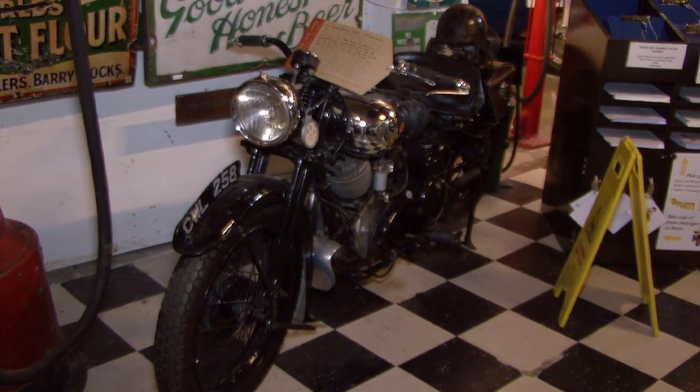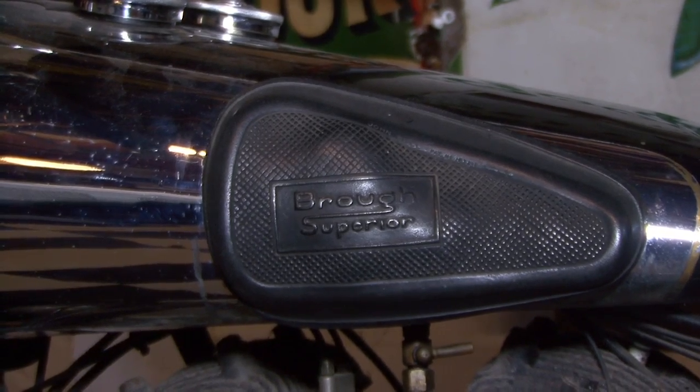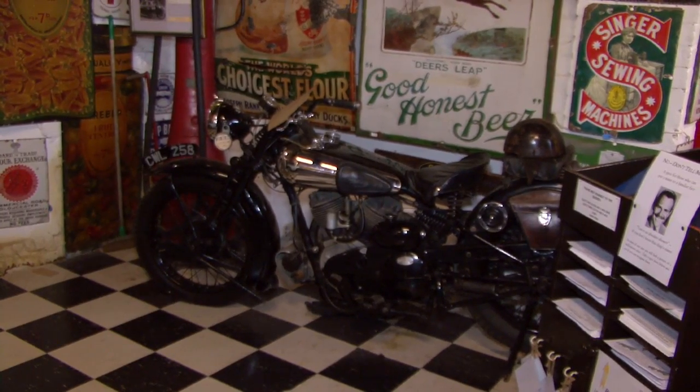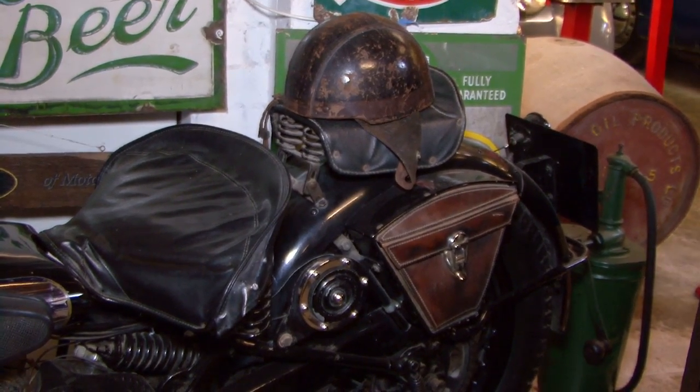Graham, what are your top exhibits? That is actually a really difficult question. When visitors walk through the main entrance into the first room, we've got the Brough Superior motorcycle — that's the big, very expensive, high-performance motorbike. It's like the Rolls-Royce of motorbikes, really. So for any motorcycle enthusiasts, that's definitely a highlight for them.